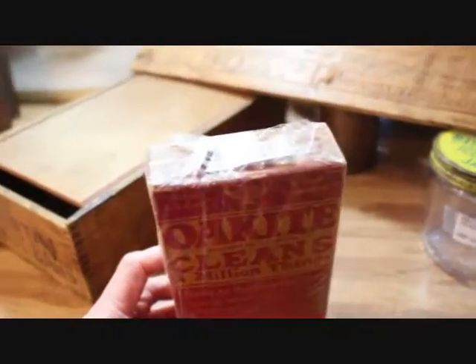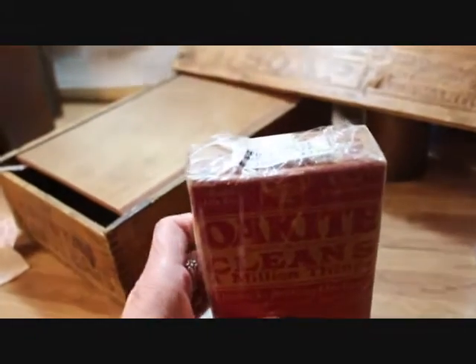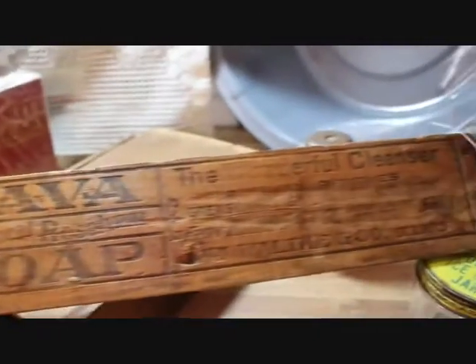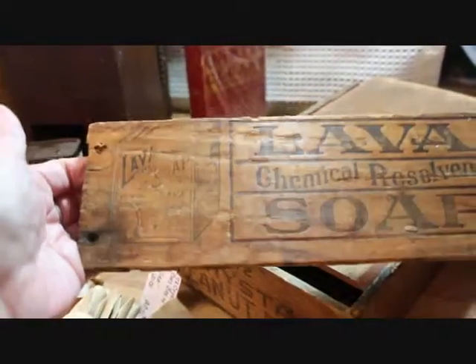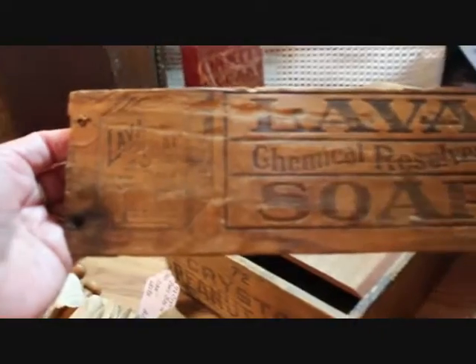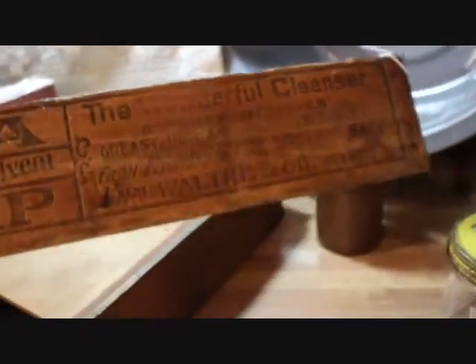This is an Oakite detergent — it's still full of product — priced at $13. And I had one of these signs and I sold it, and now I have one more. It's like one of those plank box side pieces, wonderful with the laundry soap theme. It's a Lava Soap piece with the box of soap emblem on the end and advertising you can see. I have that one priced at $13.